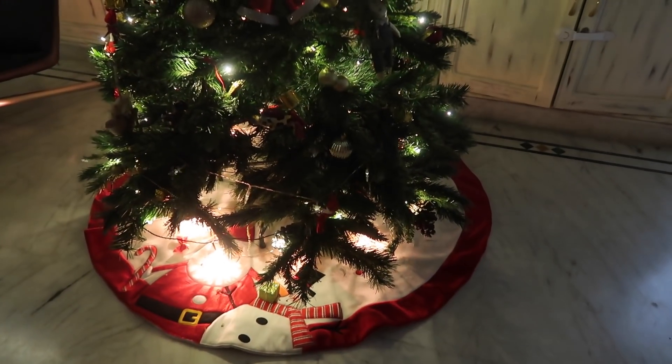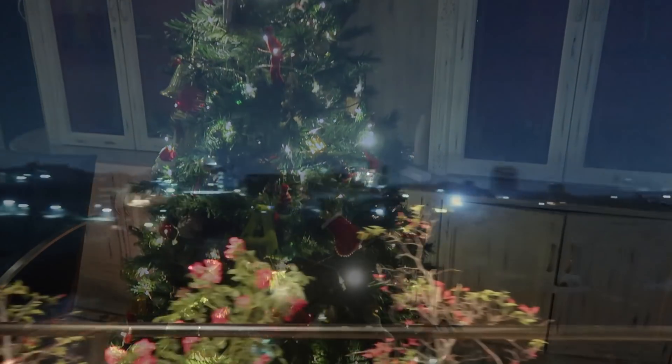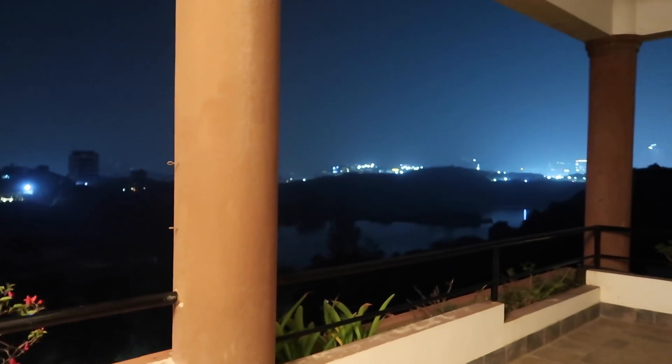I want to show you guys this funny cap - a funny prop that I'm wearing. It's like a hill station.